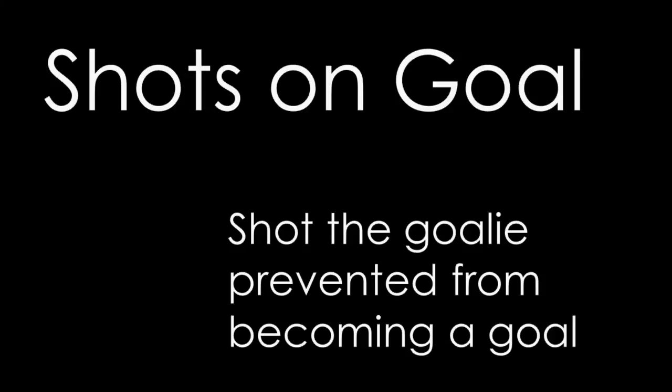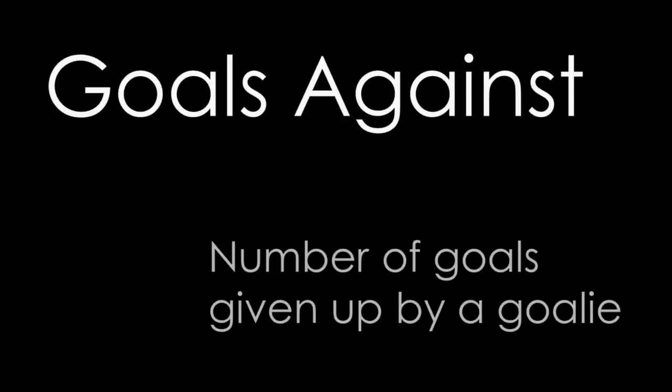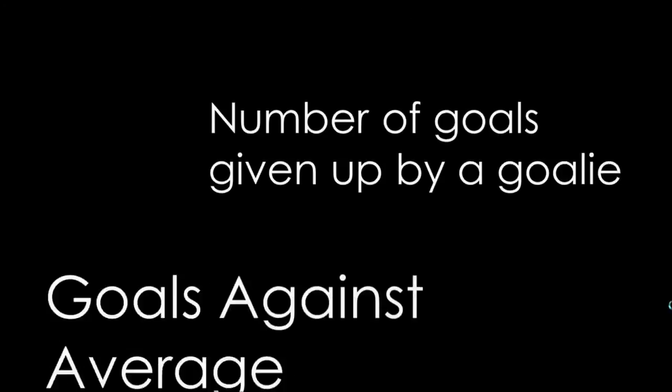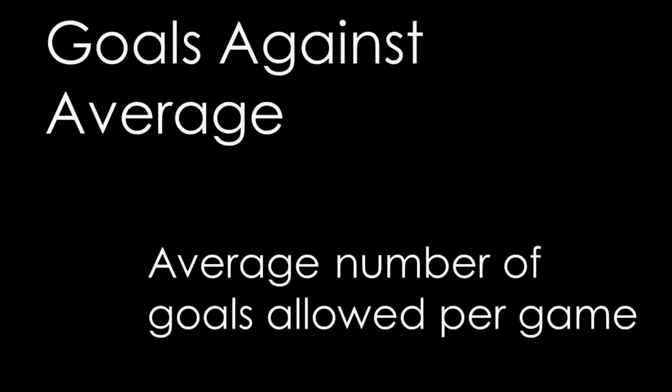Goalies have a highly specialized position, so they also have their own set of stats. The simplest goalie stat is probably the number of goals they have allowed to go in the net, or goals against. A shortcoming of this stat is comparing goalies with a lot of playing time to those who haven't played as much, which is why we have goals against average. Goals against average is the average number of goals given up by a goalie per game — kind of like the equivalent of a pitcher's ERA in baseball. To find it, take the number of goals allowed, multiply by 60, and divide by the amount of time the goalie has played. The best goals against average over a season will probably be around 2, meaning that goalie has allowed an average of 2 goals per game.